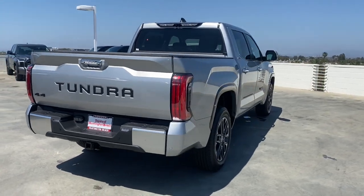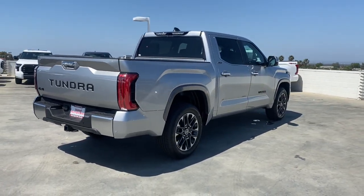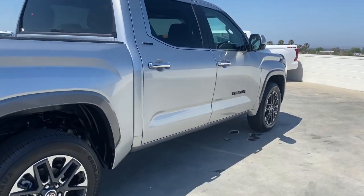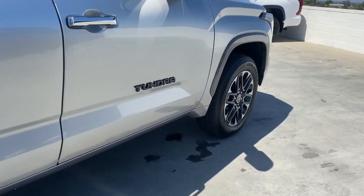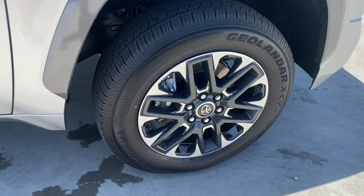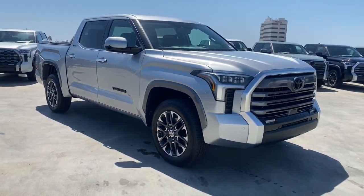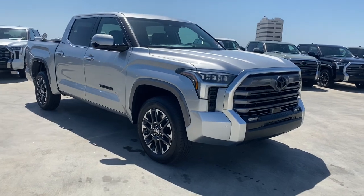These are just some of the great options this vehicle comes with: 360-degree view car camera, Intelligent Auto On-Off High Beams, Pre-Collision System, Panoramic Roof, Lane Departure Warning, Navigation System, Keyless Entry, Premium Sound System, Lane Keeping Assist, Remote Engine Start.